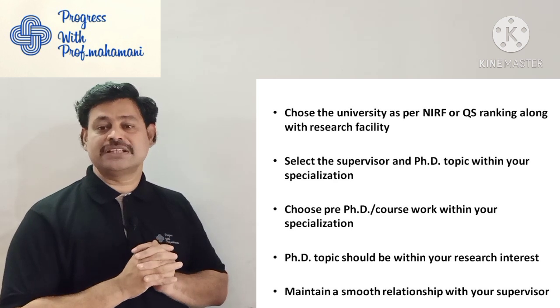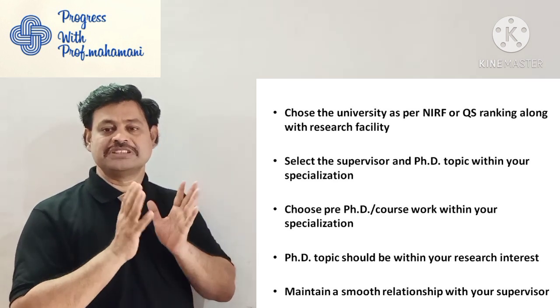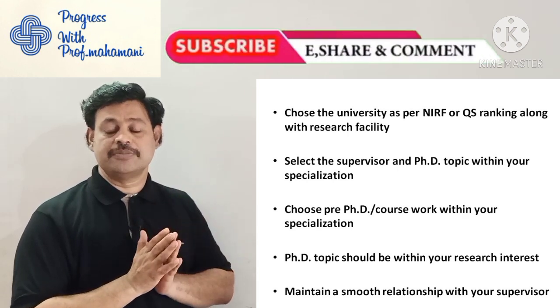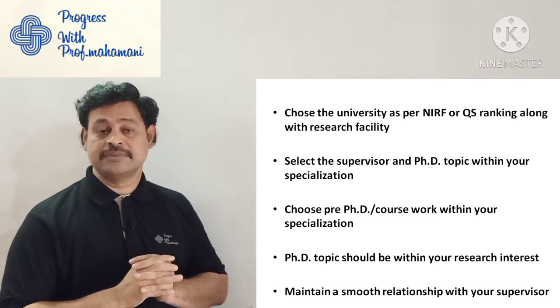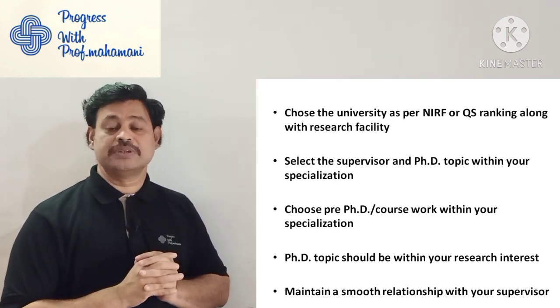The second tip is: select the supervisor and PhD topic within your specialization. Whatever your specialization, you pick the supervisor and PhD topic accordingly — that makes it easy to complete. The third tip is: choose pre-PhD coursework within your specialization. Some people take coursework from other specializations and struggle to complete it, which ends up causing problems.